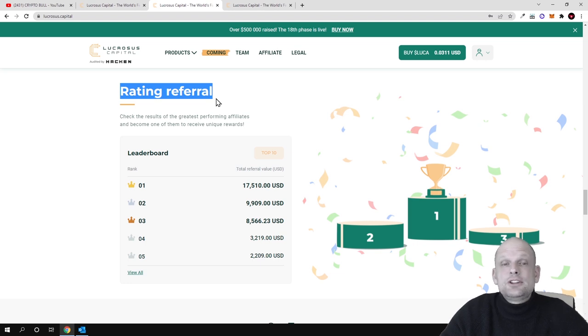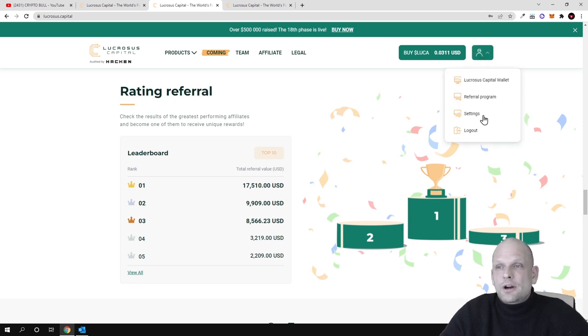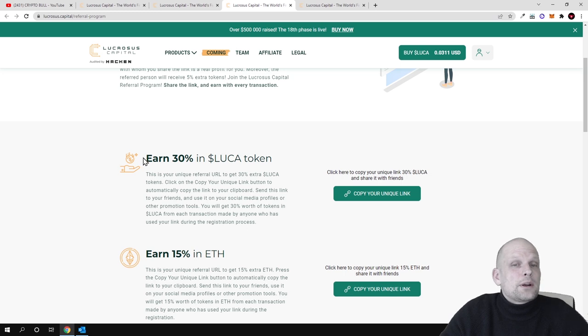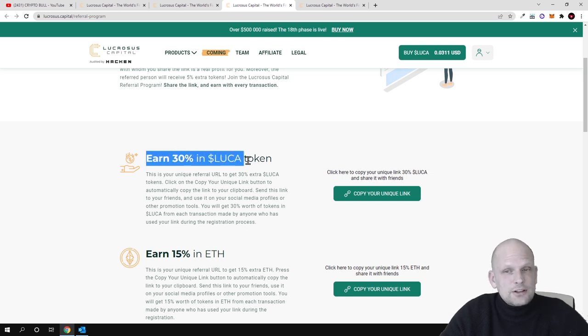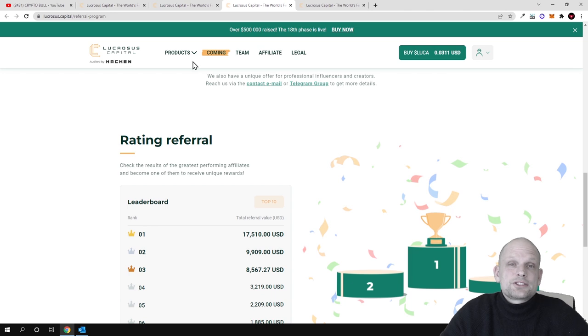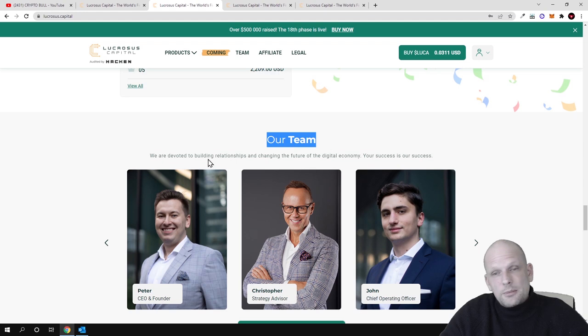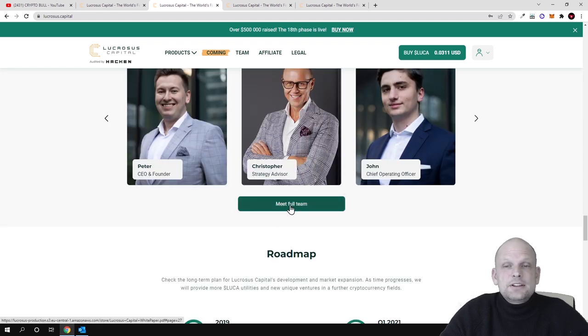Regarding the referral program — that's why I'm adding my referral link in the description. You can make high profits through referrals. If you go to your account and click on the referral program, you can earn 30% in LUCA tokens just by sharing your referral link on social media like Telegram, Twitter, or anywhere else you have an audience.